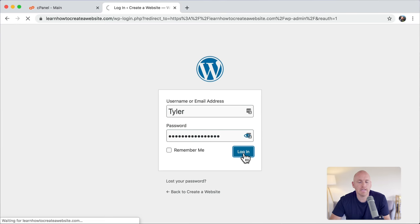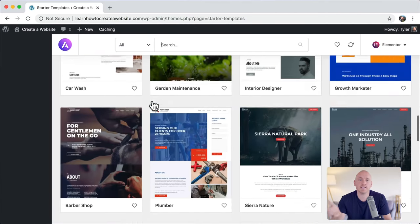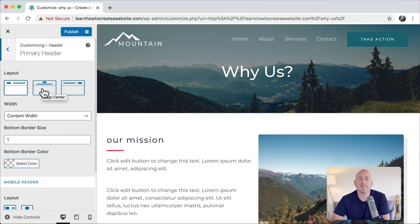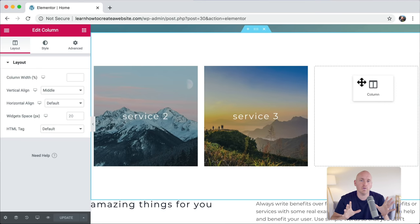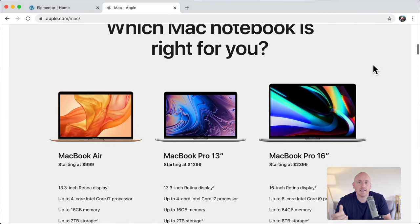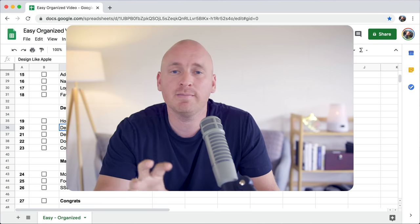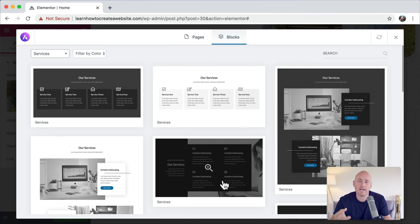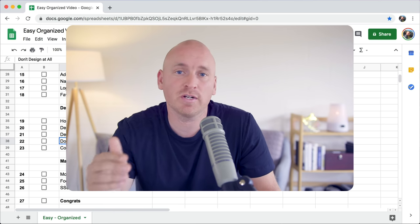Then we're going to log in and change your password, and set up your website so search engines can find you really easily. Then we're going to start building your website — choose the design that you like, customize it any way you want, add pages, change your navigation menu, and put in your logo. Then I'm going to do a quick overview of how everything works. We'll be using a visual designer that's the best rated, most popular, and super easy to use.